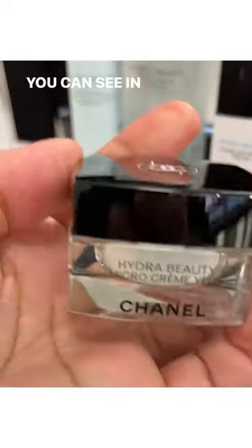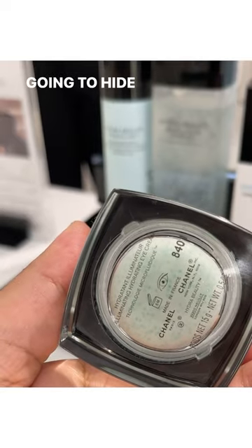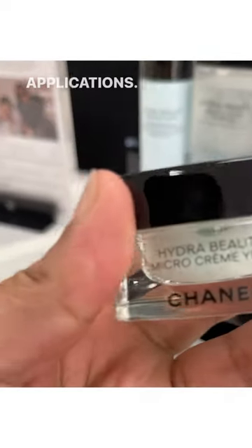You can see in the actual container there's little blue spheres. When you put the product on, it's pearlescent, so that's going to hide shadows immediately. And because it is Chanel, these products are really going to complement the makeup application.